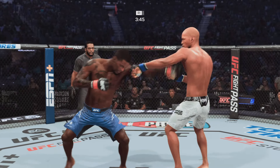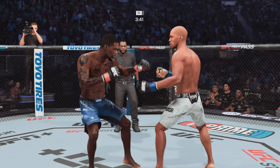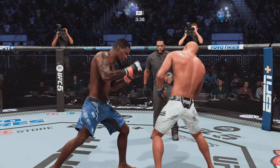Oh my goodness, he's going to go down. Big right here. Huge left. Now he's gone.